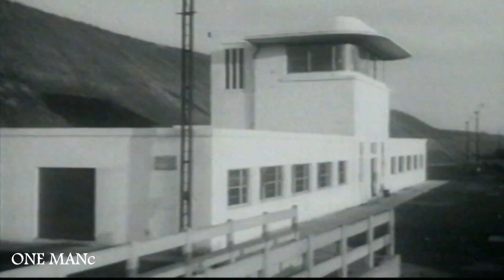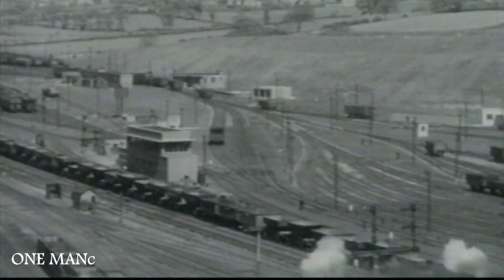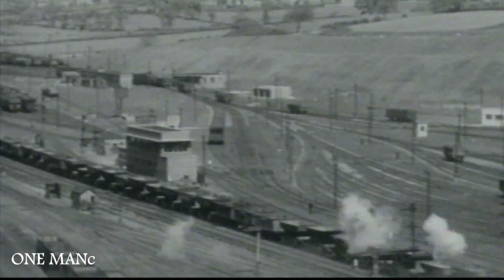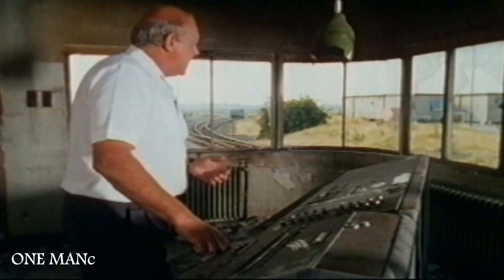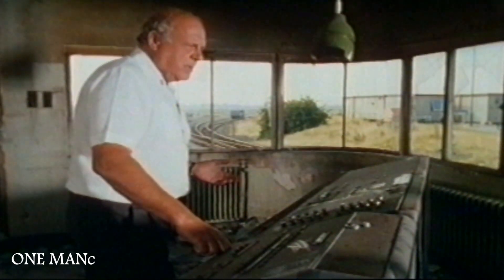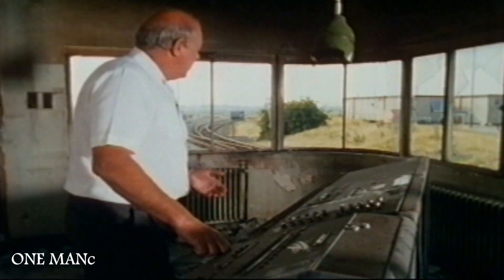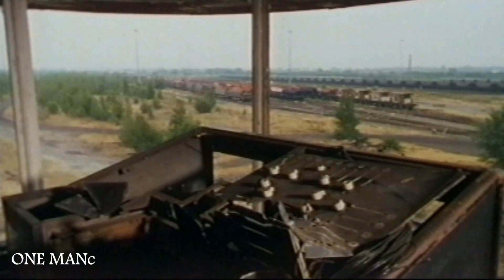Throughout the furious 50s, Toton shunted a wagon over the hump every 20 seconds. It was frowned upon if you didn't make 1,250 wagons in a shift over this hump. The traffic was constant all the while, wagons banging into the road all day — Christmas Day, Boxing Day, New Year's Eve, New Year's Day, it didn't matter. Toton was always working. And on a New Year's Eve, all the drivers used to open their whistles, and the whole area would chime with all the different locomotive whistles.